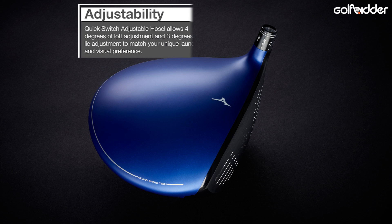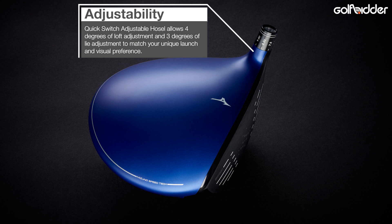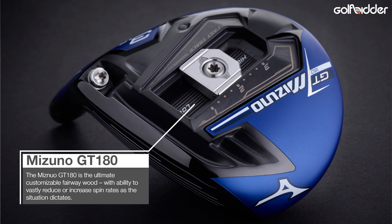The stock shaft on the Mizuno ST180 fairway is a quality Mitsubishi Tensei CK Blue, and there is adjustability in the hosel which can be changed up or down by 2 degrees. But if you're after even more adjustability, the GT180 fairway is your man.